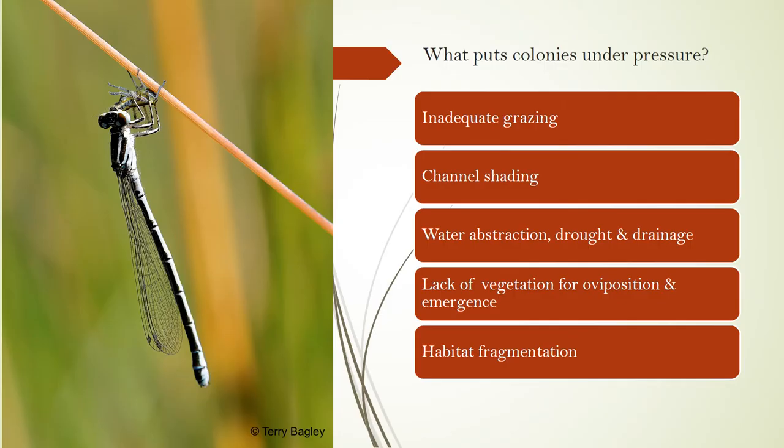Water ecological changes can put southern damselfly colonies under pressure. Reduced levels of grazing by cattle or ponies will lead to channel shading and reduced water flow. Water pollution, abstraction and drought are issues too. Over-enthusiastic aquatic plant clearance can have an impact on eggs, larvae and shelter. Even minor levels of habitat fragmentation caused by scrub, hedges and roads will impact on such a poor disperser.